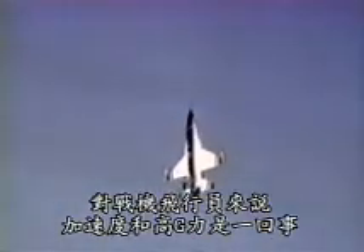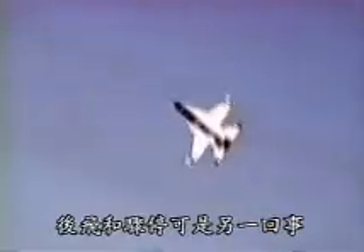That one was nice. Extreme maneuverability takes getting used to. For a fighter pilot, acceleration and high G-turns are one thing. Flying backwards and stopping on a dime are something else.